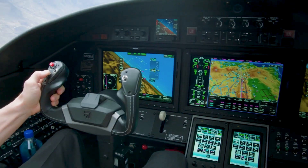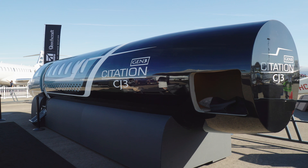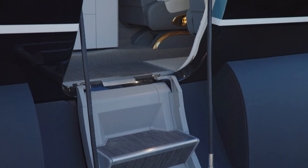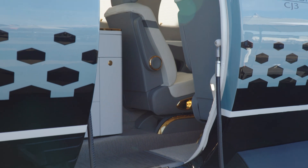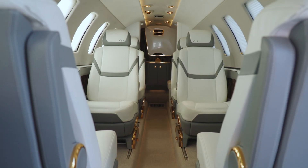Certification of the M-2 and CJ-3 Gen-3 models is expected in 2026, with service entry in 2027. Owners of Gen-2 M-2 and CJ-3 models, which brought auto throttles to these airplanes, will be able to upgrade to Autoland through a service bulletin.